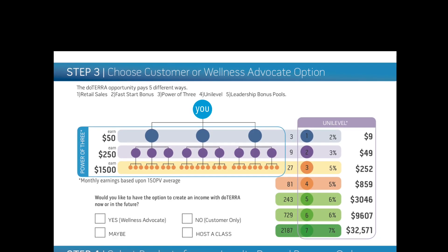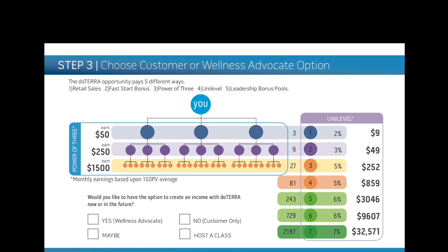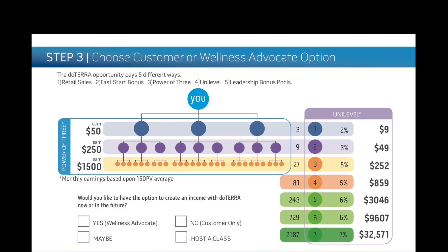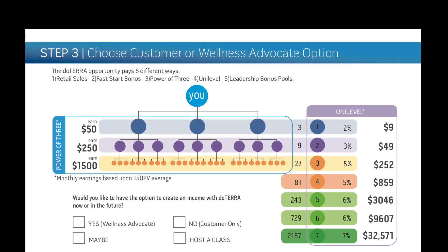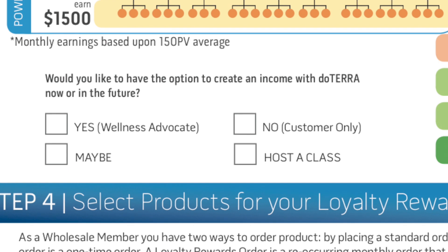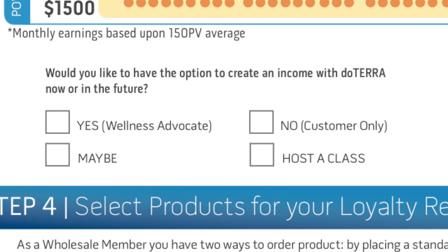The next step is that you have an option with your wholesale account to be just a customer, or you can be what's called a Wellness Advocate. A Wellness Advocate has the ability to earn an income for referrals — in other words, if you refer somebody or a family member joins, you can actually earn cash back from that. Would you like to have the option of creating an income with doTERRA either now or in the future?